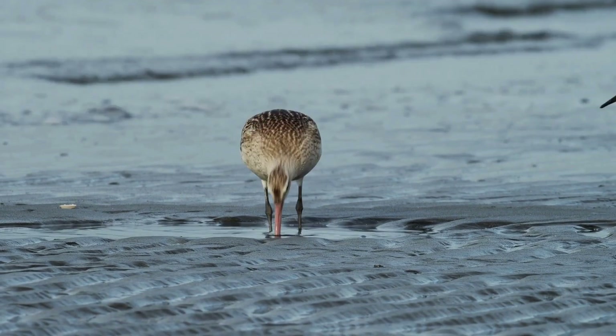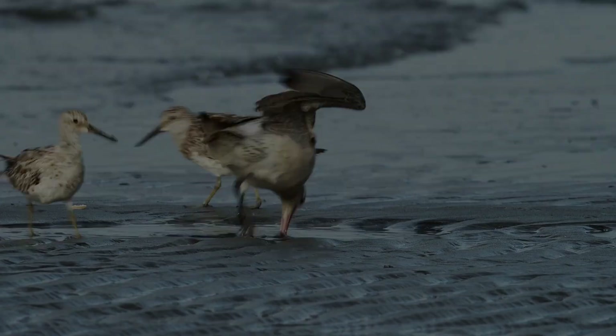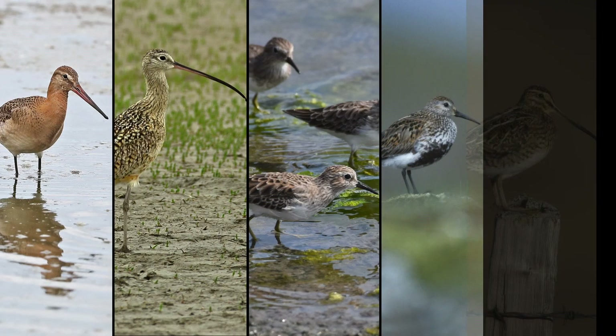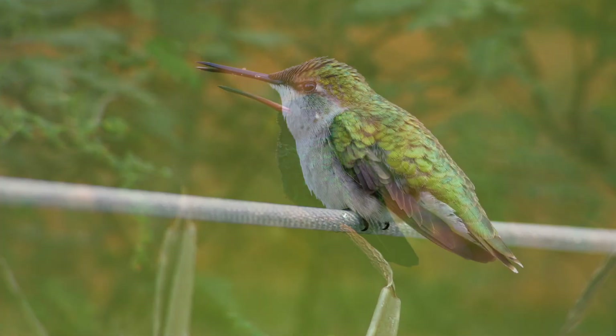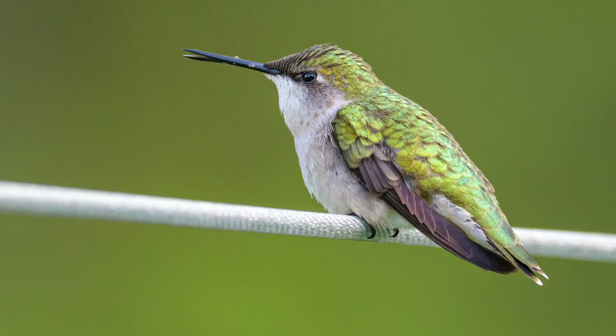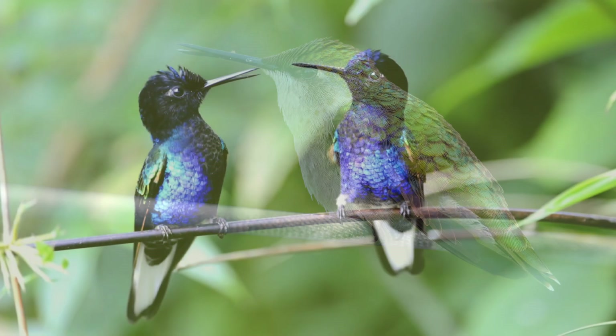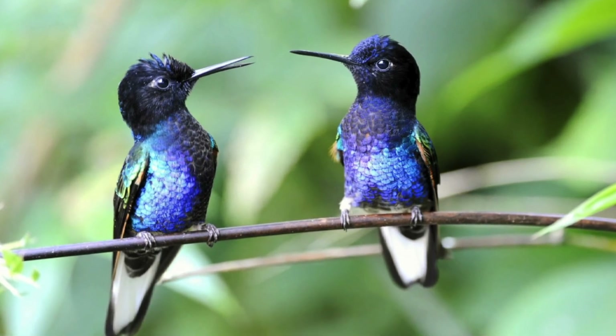The majority of the research has been done on shorebirds of the family Scolopacidae, such as godwits, curlews, sandpipers, dunlins, and snipes. It has also been observed in hummingbirds, though one thing I want to mention is that in all the images of hummingbirds I looked at, it looks like it's the lower mandible that's flexing, not the upper. So this may belong to one of the other categories of bill flexibility.